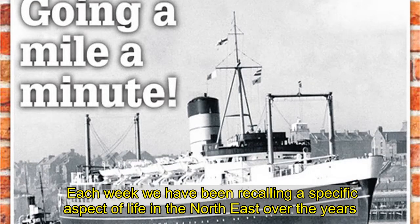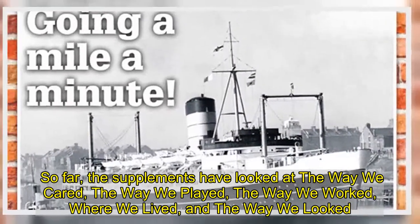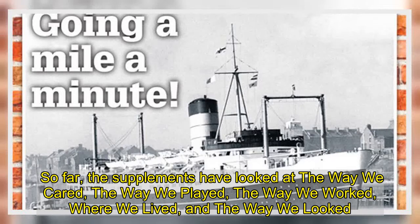Each week we have been recalling a specific aspect of life in the Northeast over the years. So far, the supplements have looked at the way we cared, the way we played, the way we worked, where we lived, and the way we looked.